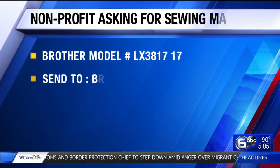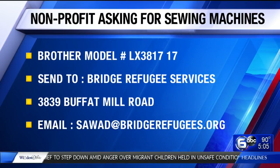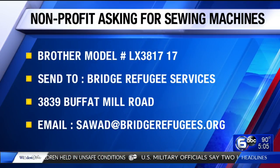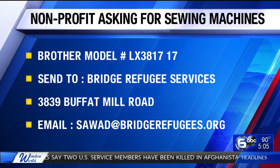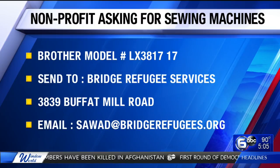The address is 3839 Buffett Mill Road. You can also reach out to the case manager in charge of all of this, Summer Awad, at the email on your screen: S-A-W-A-D at bridgerefugees.org.